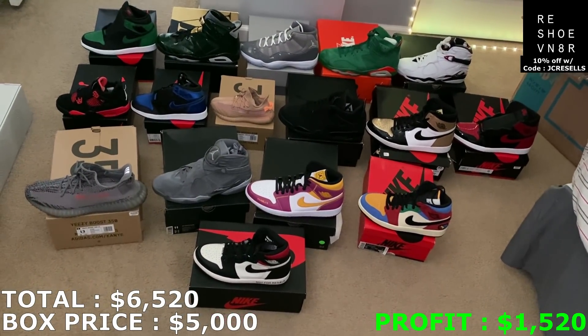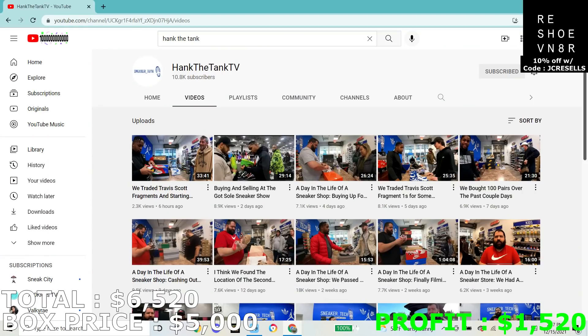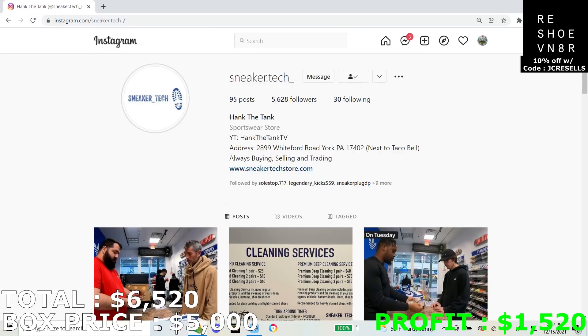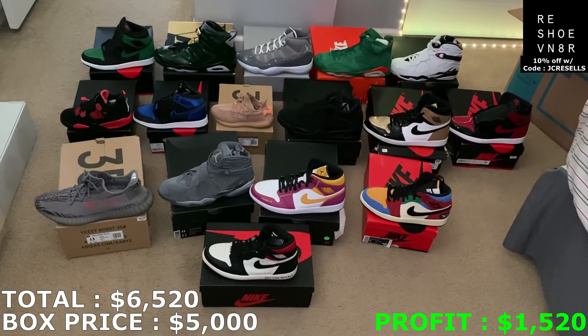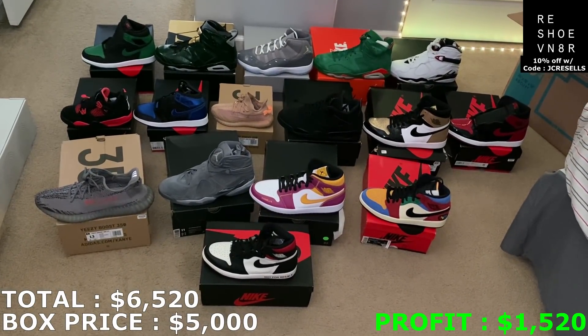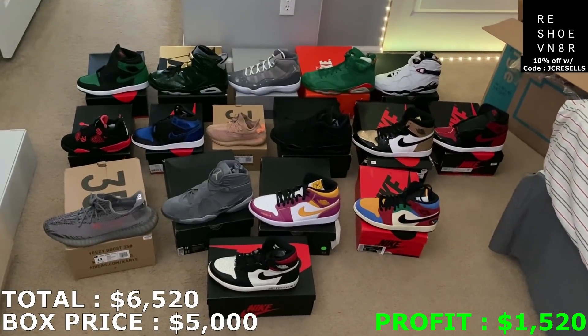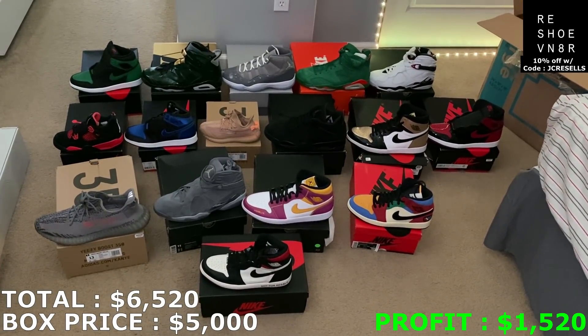So huge shout out to Hank the Tank TV. You can see 16 pairs in total here and he did not disappoint — there's a lot of heat in this box. Huge shout out to him. Here's a quick look at his YouTube in case you guys want to check him out, and here's a look at his Instagram — that's where you buy the mystery boxes. He posts them on his story for sale. But that's going to wrap up the video, guys. This is his $5,000 mystery box. Let me know what you guys think in the comment section below. If you guys haven't yet, please subscribe to this channel, leave a like on this video, and I'll see you guys next time.